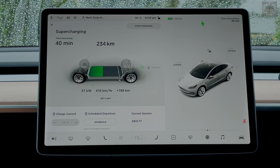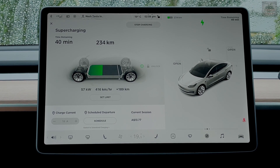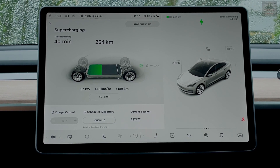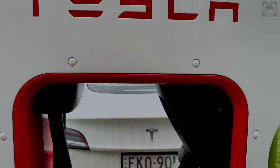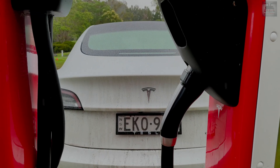At 40 percent I would end up paying $13.26. To put this into perspective, 41 percent gives you 234 kilometers. There's about 40 more minutes to go.